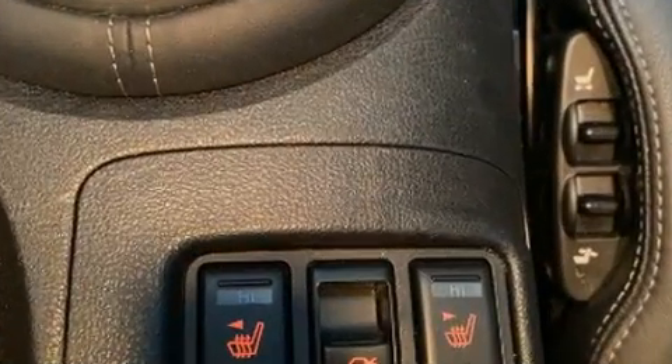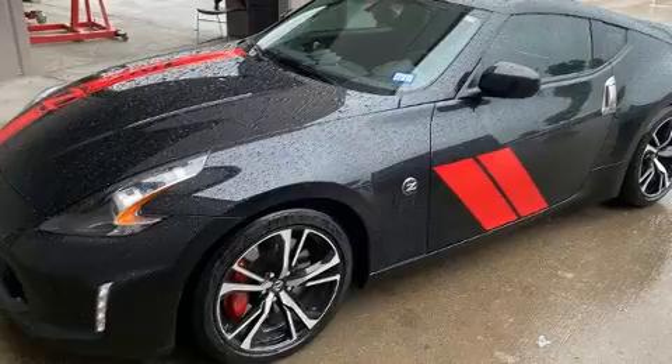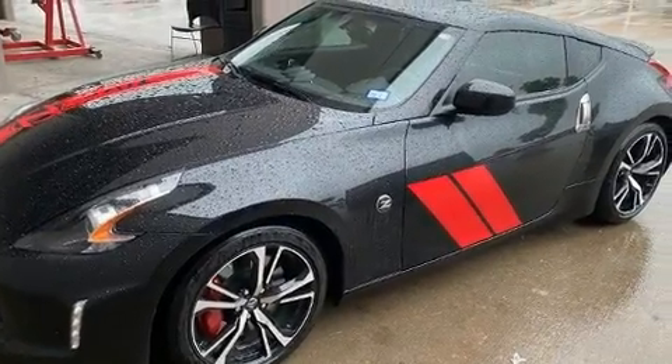Nissan prioritized comfort and style by including power front seats, heated seats, and one-touch window functionality. Features such as automatic climate control and leather upholstery prove that economical transportation does not need to be sparsely equipped.